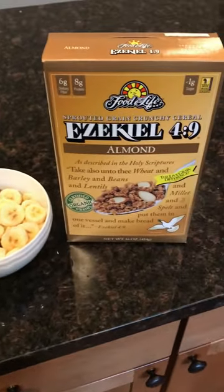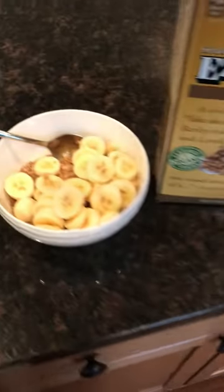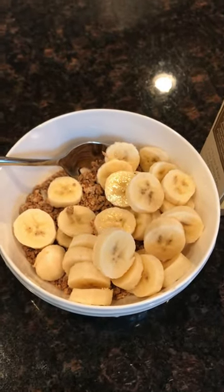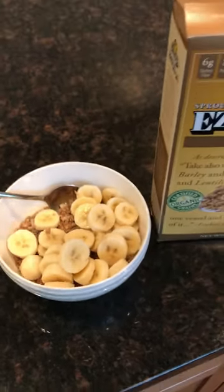Then I had a bowl of cereal with two sliced bananas — that was it! Thanks for watching everyone. Let me know what you ate today. If you liked the video, give it a thumbs up and we'll see you soon, bye!